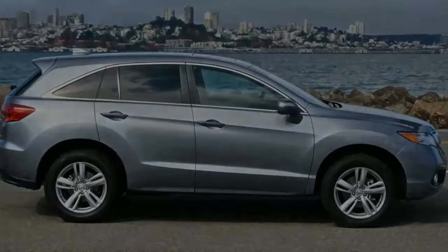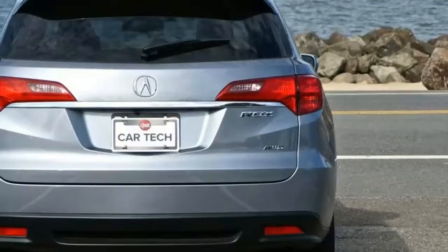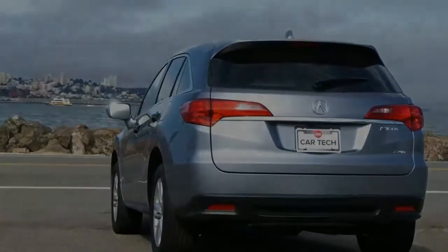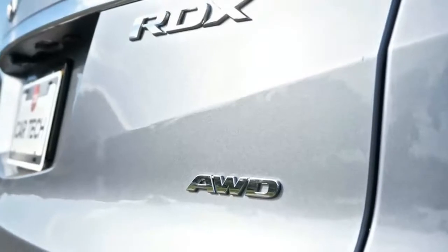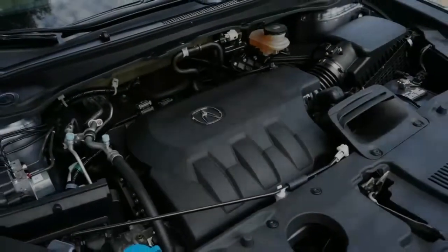The RDX is currently Acura's smallest crossover, slotting before the 3-row MDX. Price-wise, the RDX starts above the ILX and TLX sedan. The smaller CDX crossover might make its way to the US in the next few years. The 2018 RDX comes equipped with a 3.5-liter V6 that produces 279 horsepower and 252 pound-feet of torque, backed by a six-speed automatic.